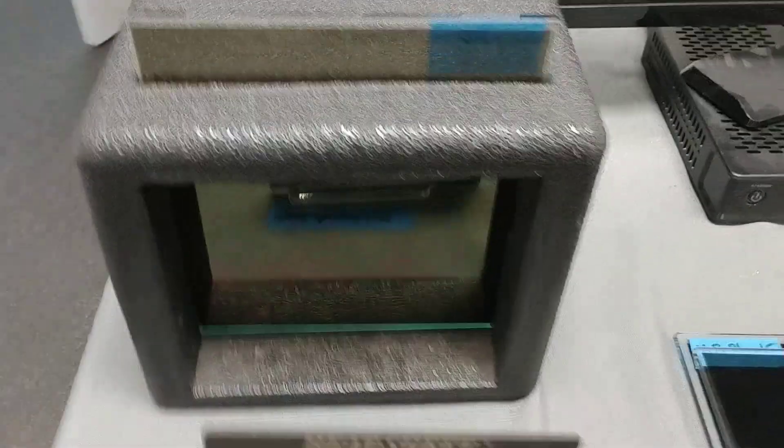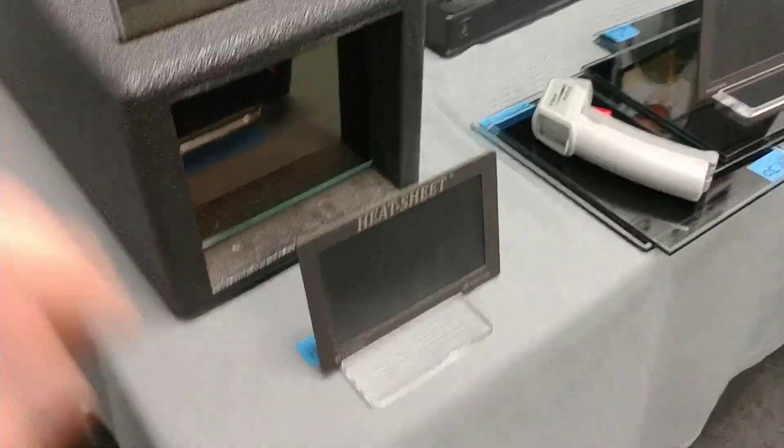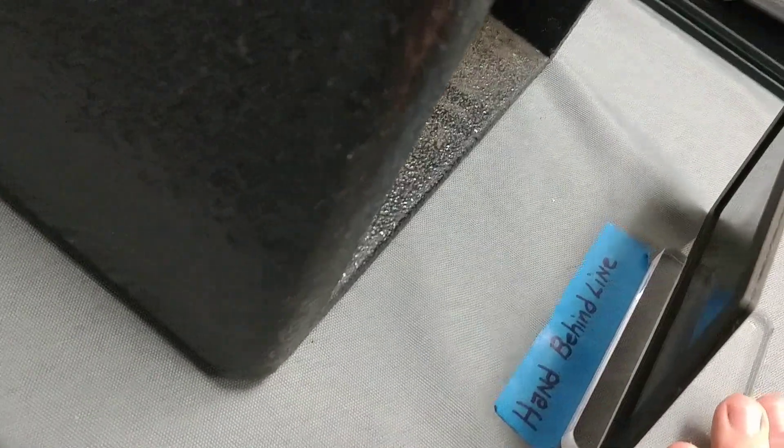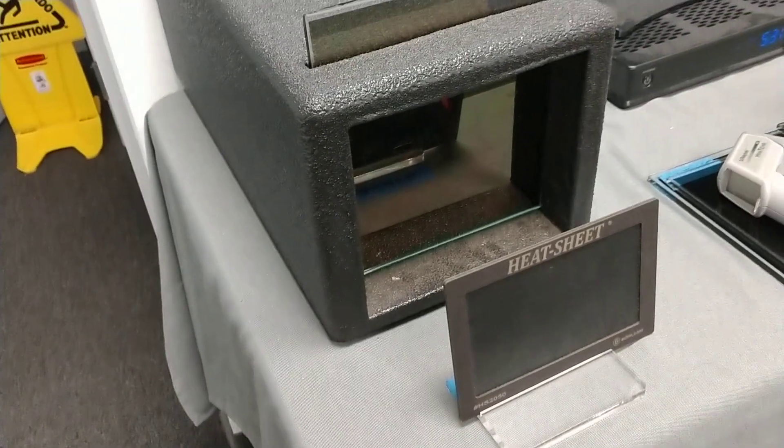It's reflective on the outside, charcoal on the inside. We're just going to do a count of 20 on the heat sheet, and then we're going to see what it measures. Make sure we're on that blue line. The hotter this heat sheet gets, the more colors it's going to change.